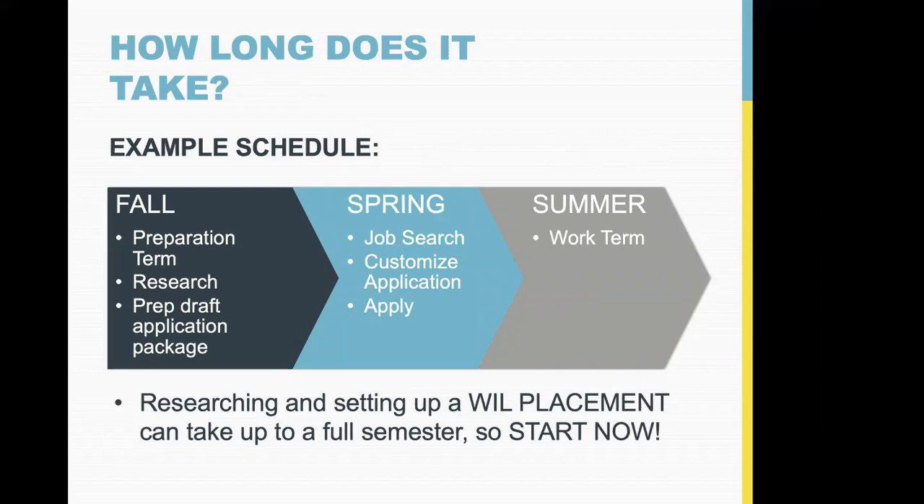Some summer internships advertise their openings in November of the prior year, so it's good to remember that — though we're also seeing spring opportunities go up now, so it's all over the map. Preparing a draft application package takes a long time, so work on it gradually and come in for advising sessions to make it really strong. In the spring you'd start your job search, customize your application for each position, start applying, and get your proposal in hopefully toward the end of spring.